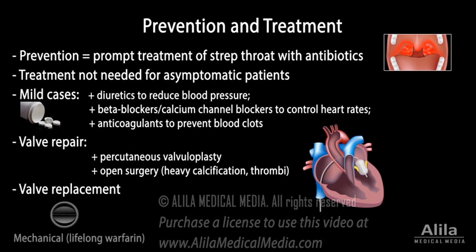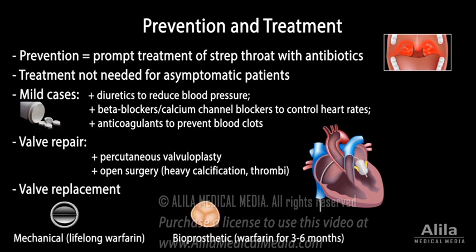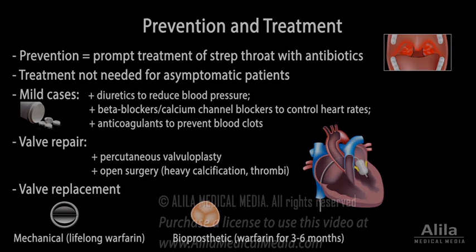Artificial valves can be mechanical or bioprosthetic. Mechanical valves last longer, but usually require lifelong anticoagulation to prevent the formation of blood clots.